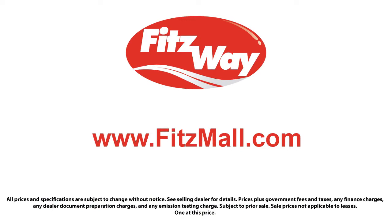The Fitzway puts the customer first with honesty, respect, and a total commitment to customer satisfaction. That's the Fitzway! We'll be right back.